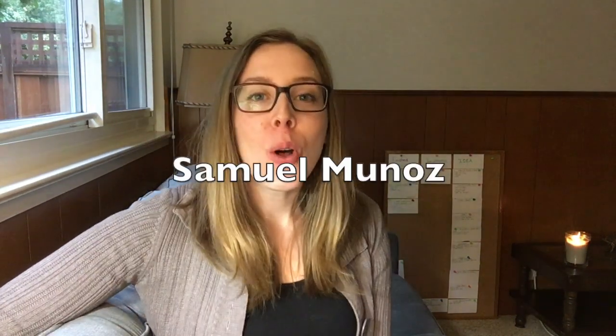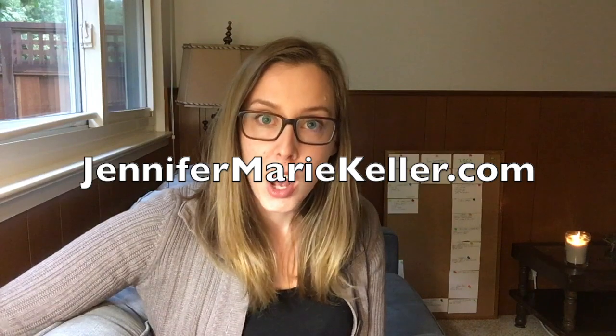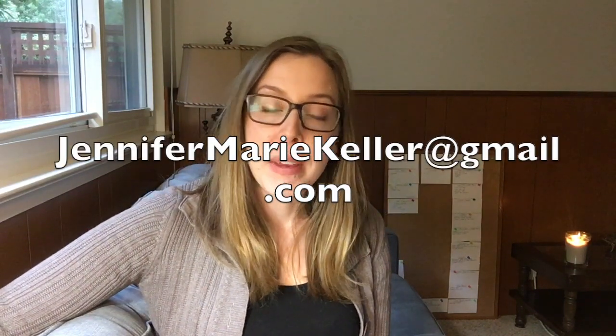And the winner is Samuel Munoz. So Samuel, I'll be getting in contact with you shortly to send you this drawing. Thanks to everyone that participated. And if you still want to sign up for my monthly newsletter, please do. You can sign up on my website at jennifermariekeller.com — scroll down on that first page and you'll see the place where you can put in your information. Or you can send me an email at jennifermariekeller at gmail.com, give me your name and email address, and I'll get you signed up.